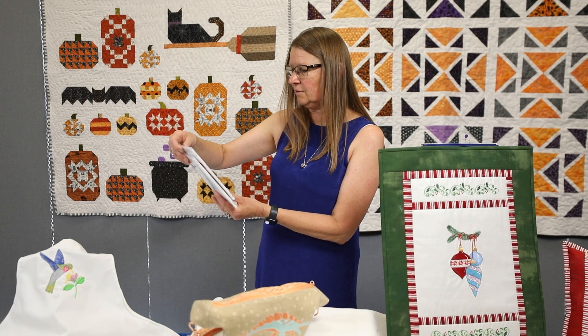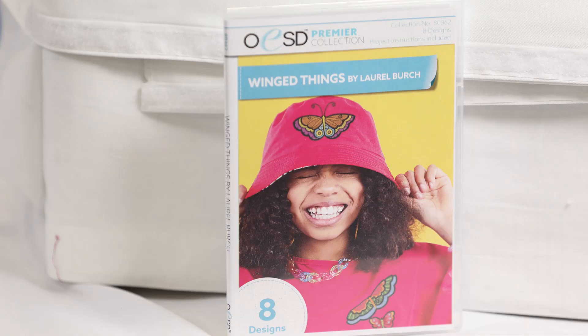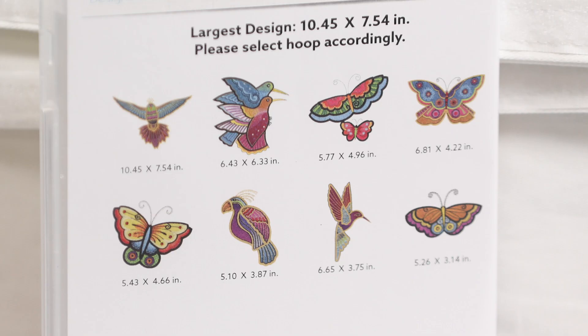This is a new design by Laurel Birch called Winged Things. It's got a hummingbird, some butterflies, and a parrot. It's a beautiful design in the Laurel Birch bright-colored, fun style.